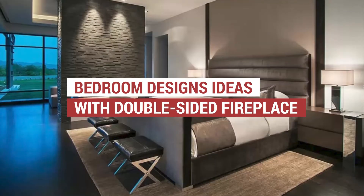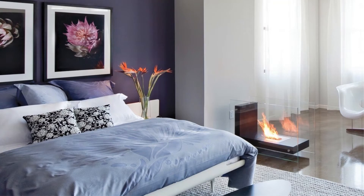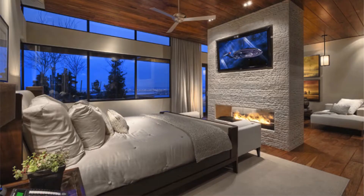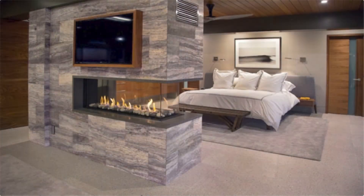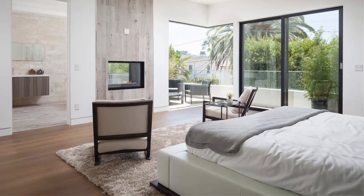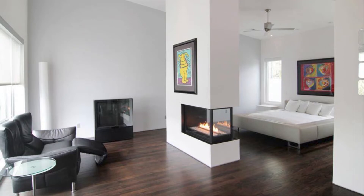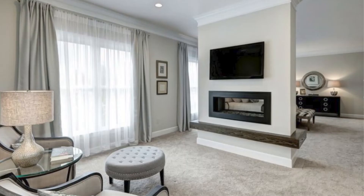Stunning bedroom designs with double-sided fireplace to add warmth. Not just in the living room, a bedroom is also allowed to install a fireplace to add warmth. In this video, we are given stunning bedrooms with a double-sided fireplace that will give warmth to the sleeping and seating area. It has a cool design that fits any bedroom style. Take a look further in our lists below to inspire you more.